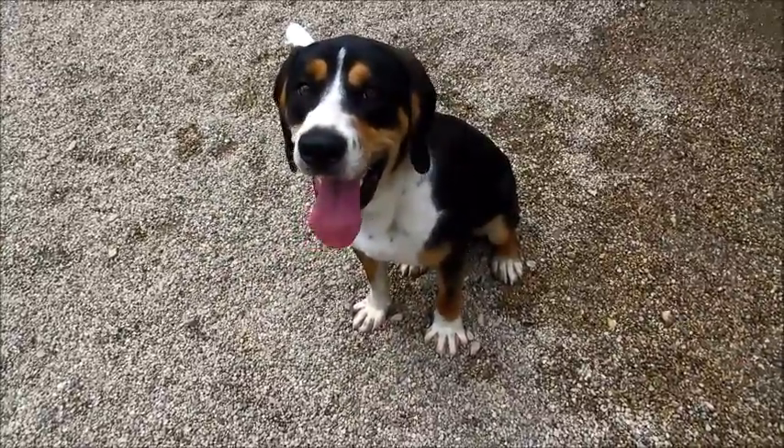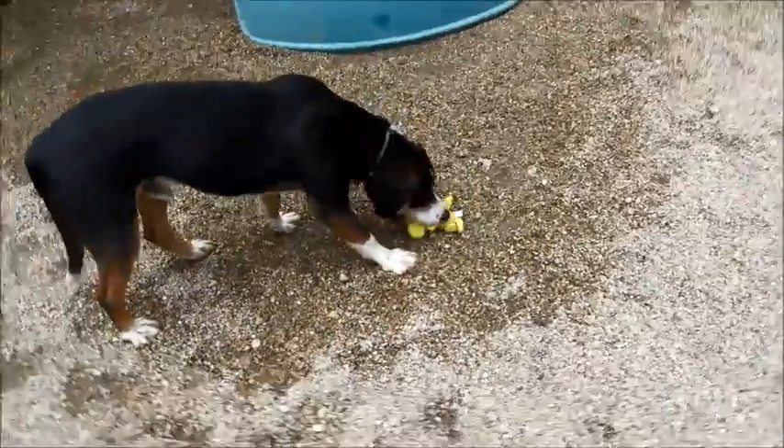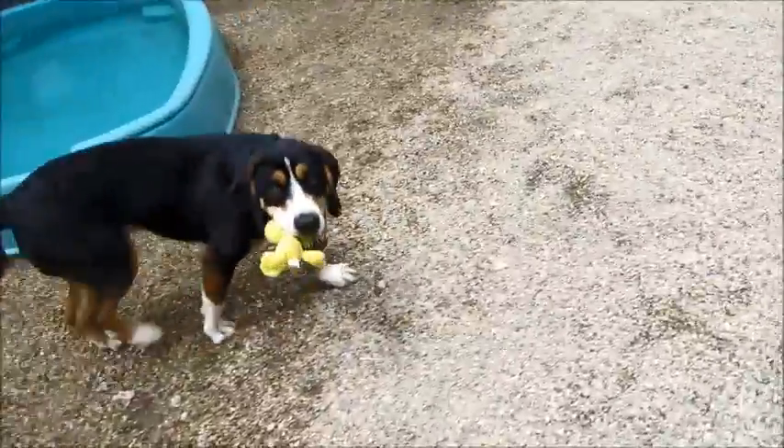He seems to have a very calm temperament. You want it? You can have it — want to go get it? You don't have to sit there forever. He was so cute before — he tried to get two toys in his mouth at once.